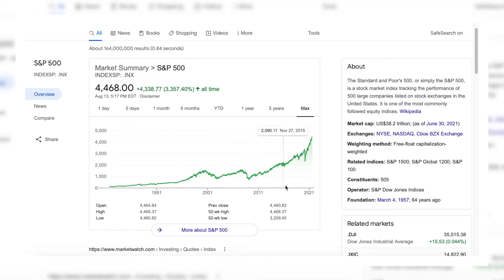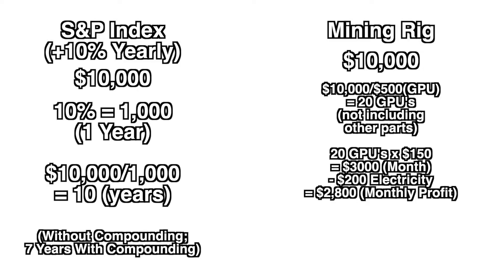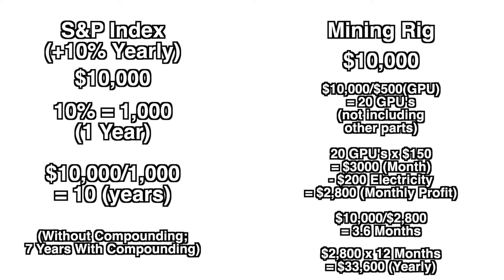Put into perspective that it takes several years for most investments to pay themselves off. For example, assuming that the S&P 500 increases 10% each year, investing $10,000 in the S&P index would make your money back in 10 years with an additional $1,000 a year. However, investing $10,000 in a mining rig would make your money back in approximately three and a half months with an additional $33,600 a year.